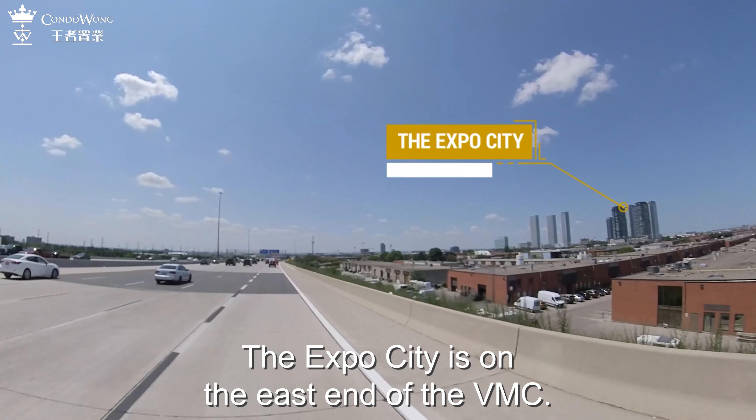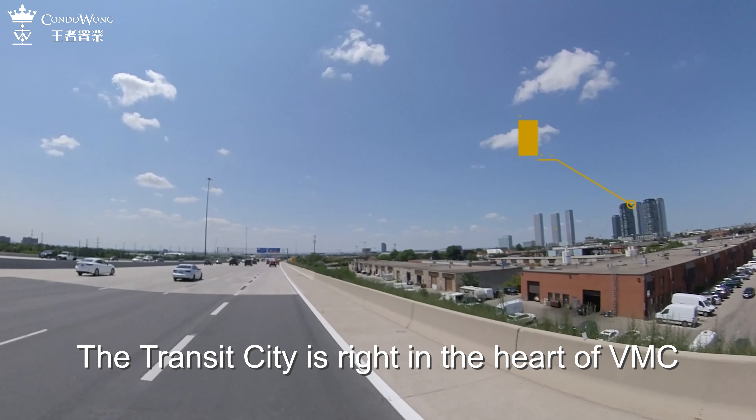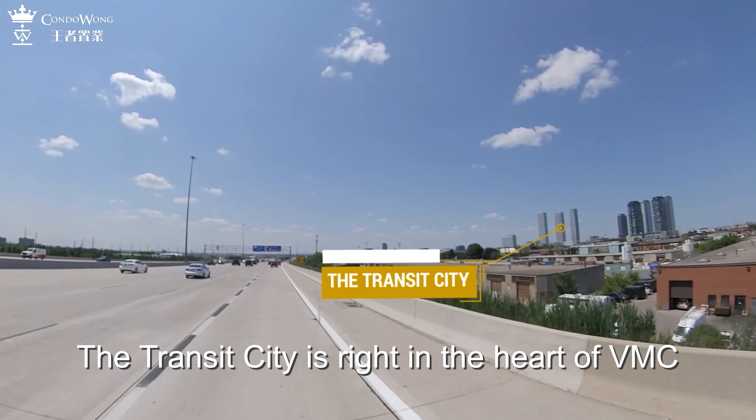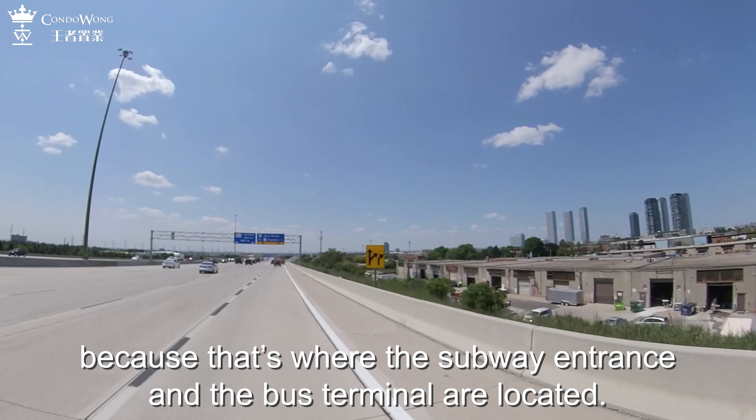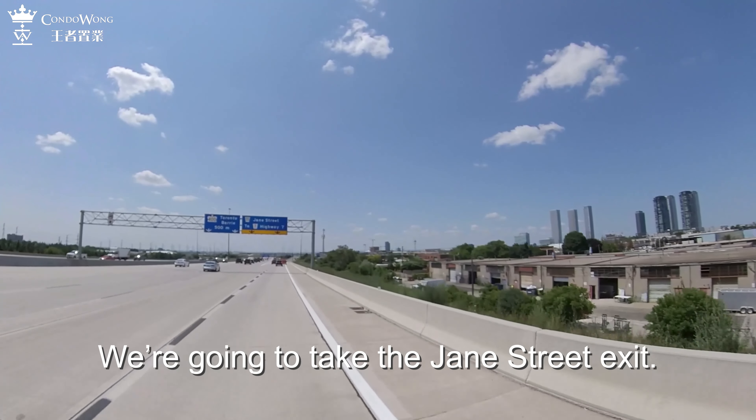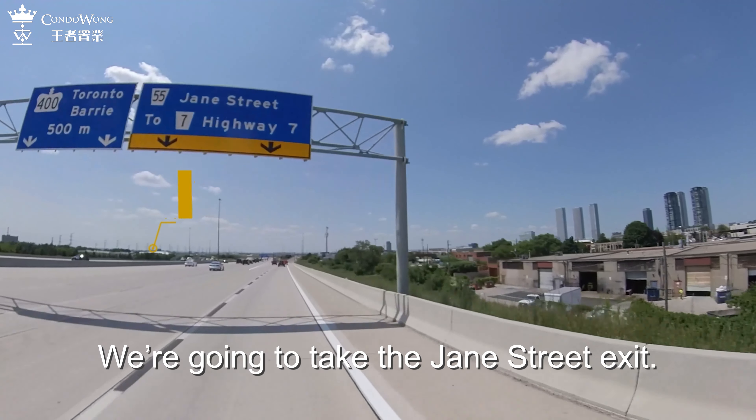The Expo City is on the east end of the VMC. The Transit City is right in the heart of VMC because that's where the subway entrance and the bus terminal are located. We are going to take the Jane Street exit.